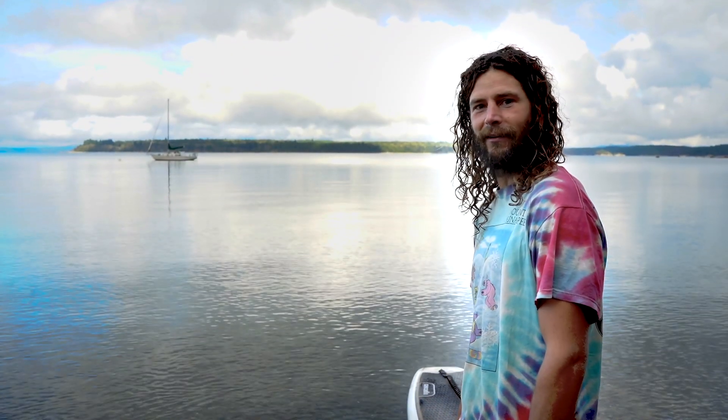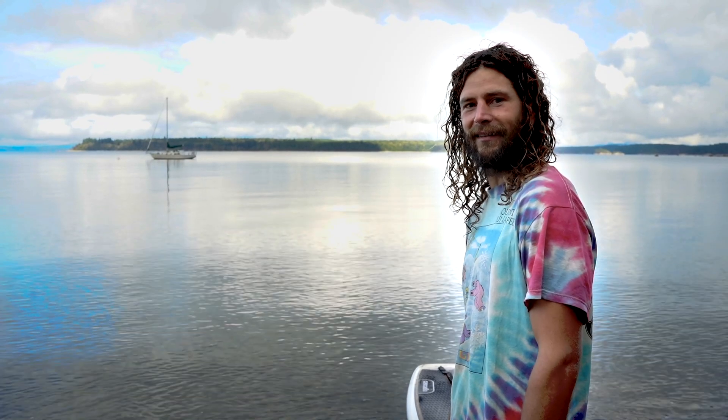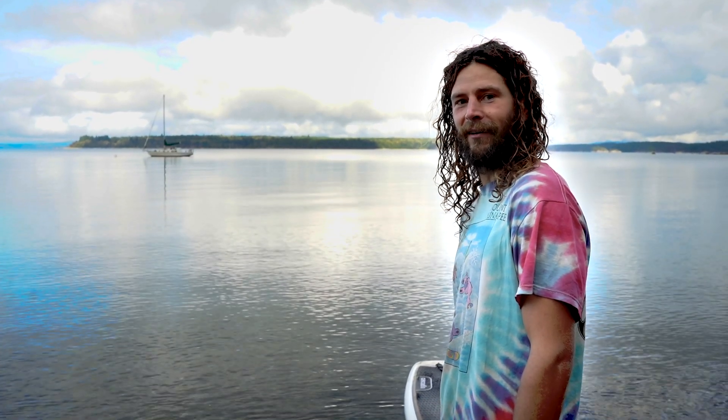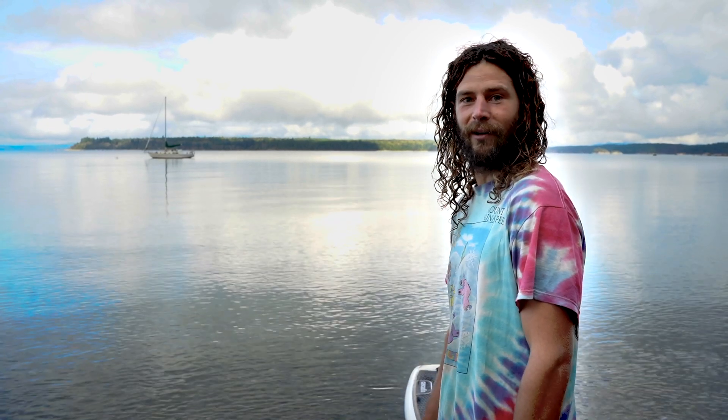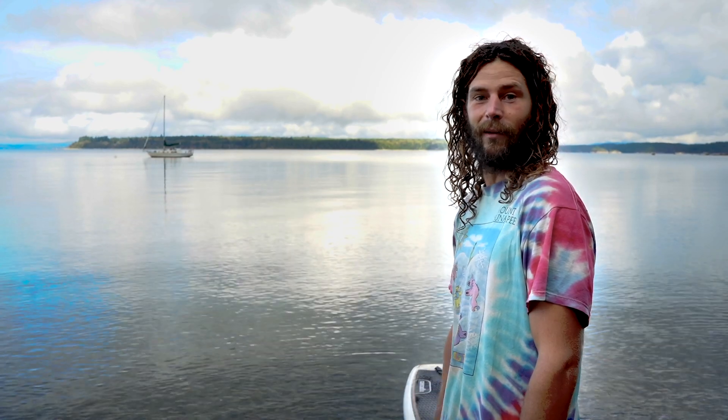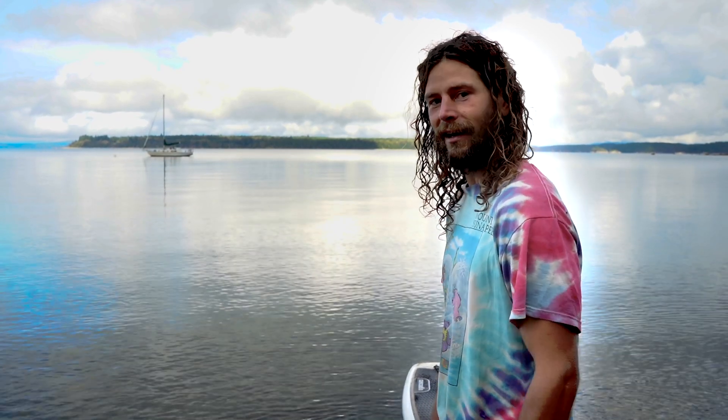Hey, my name's Russ. We're here in Smelt Bay on Cortez Island in the Salish Sea. I've got a 45-year-old steel cutter out there that's spent most of its career crossing the Atlantic, but now it's on the BC coast — that's where I live for the summer — so let's go aboard and check it out.